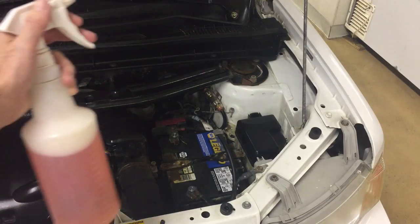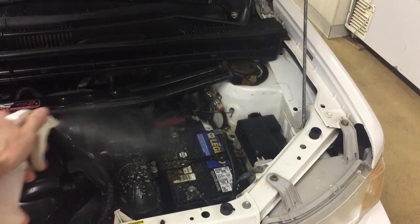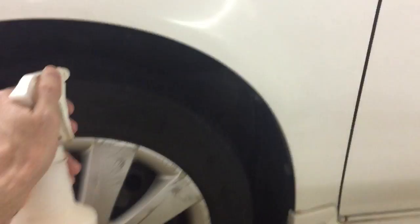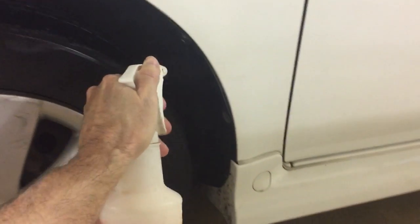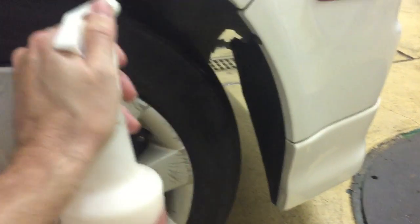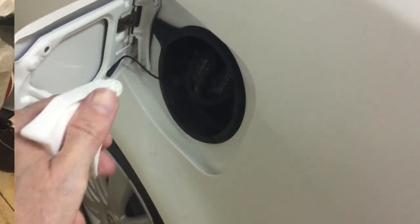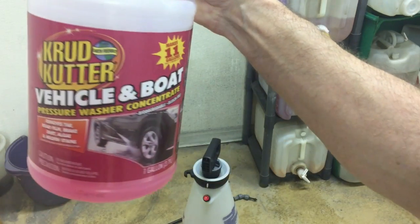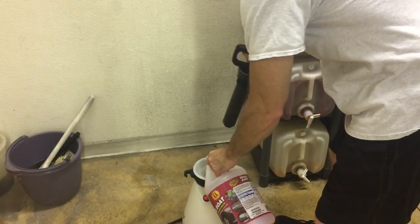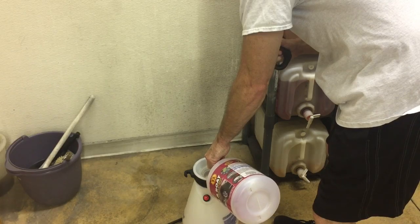The cleaner degreaser from the local detailing company is Ardex — east coast of the US. I use it under hood, in wheel wells, on the gas cap, and sometimes tires.